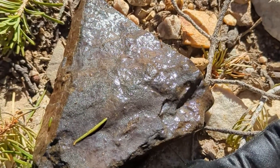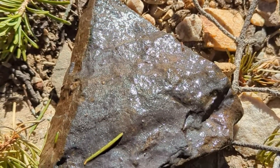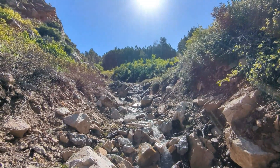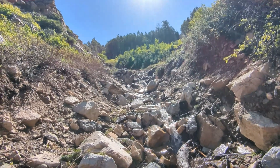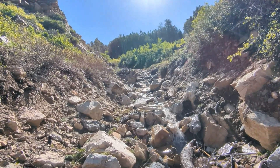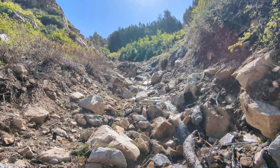The first sample I picked up in the creek looks like it contains silver. If the mine is not up around that bend, I'm turning around and going back to the culvert to grab some samples and go home.